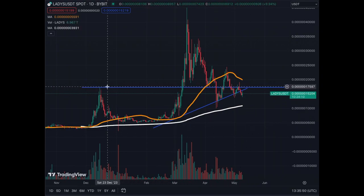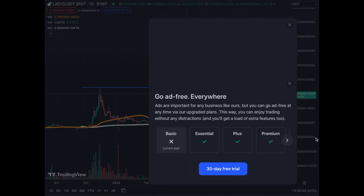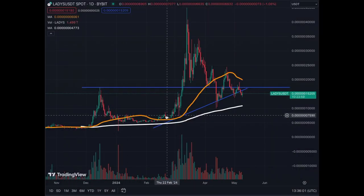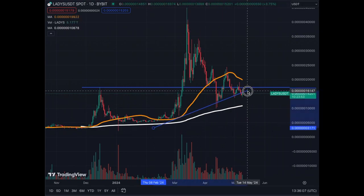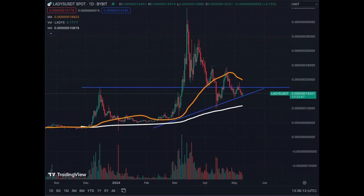On the daily chart, we see that resistance level drawn at the 17,000 level. We removed the other trend line we had, and we're adjusting it a little bit to cover what has happened recently. We're touching this trend line on the way up and clearly trying to break out the 17,000 level.